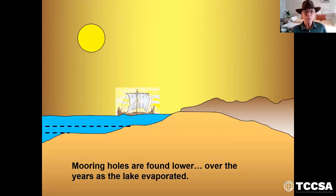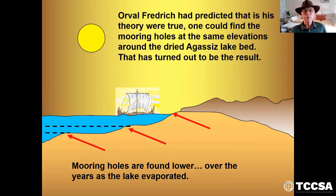Mooring holes are found lower over the years as the lake evaporated. Orville Frederick had predicted that in order to prove his theory true — he wrote the books that I used for this talk — he went out and tested it. As he walked around the dried-up Lake Agassiz lake bed, he would find mooring stones at different elevations. As the lake dried up, the mooring stones would be further down, as you can see from the arrows there.